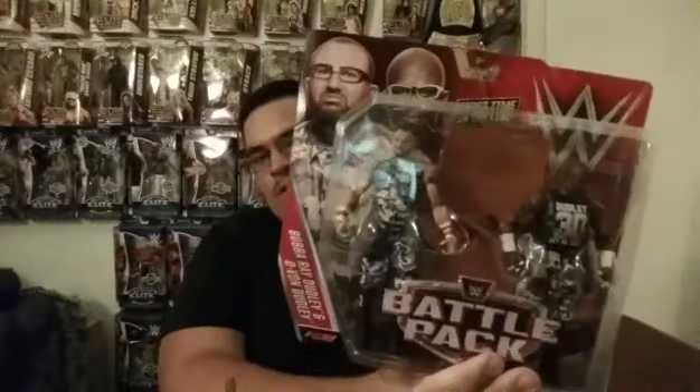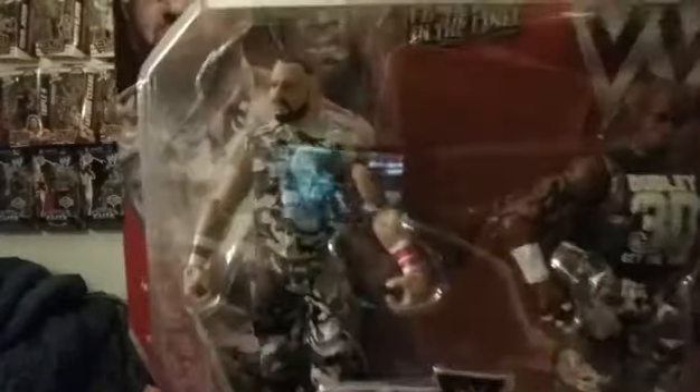First time in the line — Dudley Boys. Not one, but two. Two Dudley Boys Battle Pack. I know the lighting sucks in here, I'm sorry about that guys. We got the first time in the line Dudley Boys — we got Bubba Ray and D-Von. D-Von, get the tables!